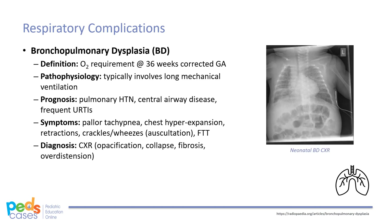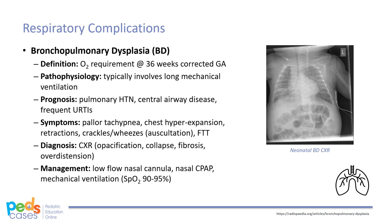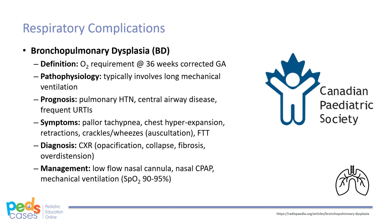Appropriate imaging for BPD includes chest x-ray, which reveals generalized opacification of lung fields, lung collapse, fibrosis, cystic changes, and over-distension of the lungs. Treatment typically involves a low-flow nasal cannula, nasal CPAP, or mechanical ventilation to maintain 90-95% O2 saturation. Pharmacological therapies may be considered, such as inhaled bronchodilators or corticosteroids. The CPS does not recommend routine dexamethasone for all ventilated infants, but rather a short course of low-dose dexamethasone for infants at high risk of or with severe chronic lung disease.